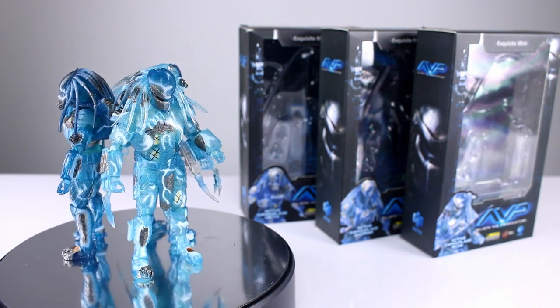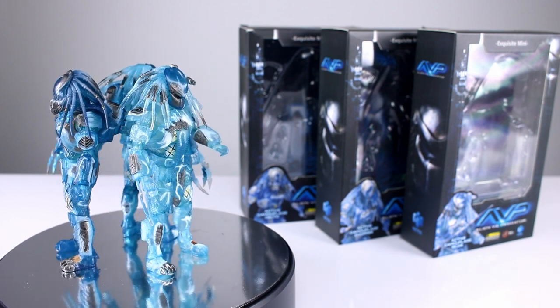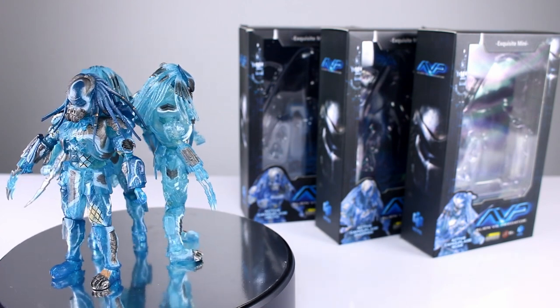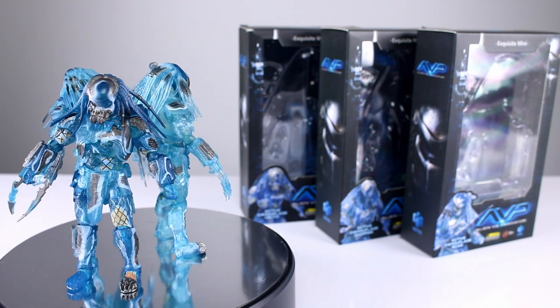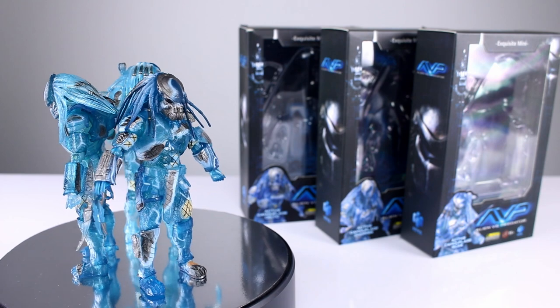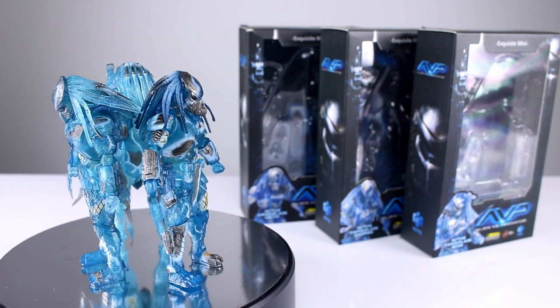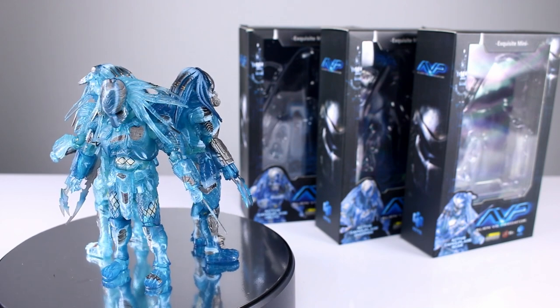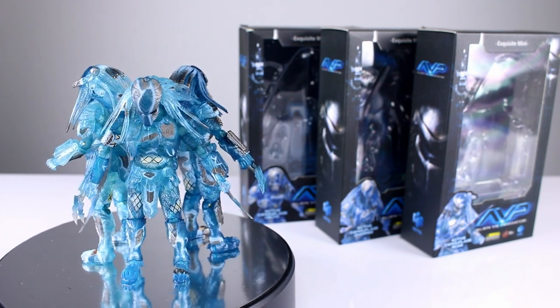We're looking at the active camo Celtic, the active camo Chopper, and the active camo Scar, and we're looking at them all together because they're all built on AVP bodies and they're all active camo. We have a bunch of other ones to review too that are painted, but we want to get these ones done first because I like clear and blue figures. Here are some updates for HIA, which is a really nice thing.